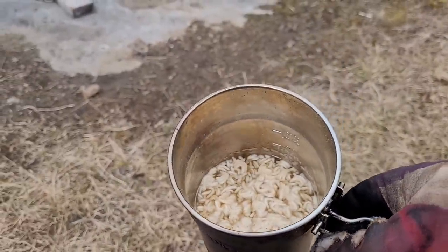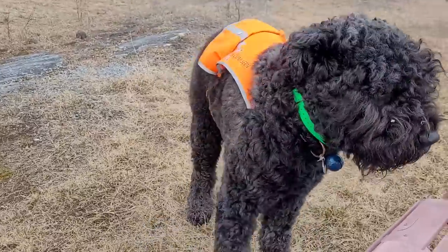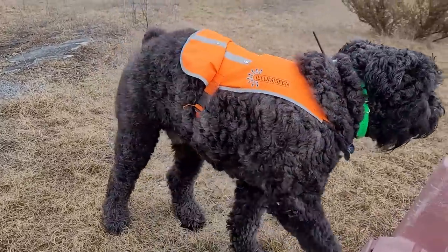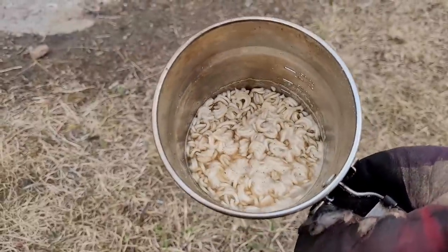My soup, my ramen noodle — of course I had a meal interrupted. Get away from me! He was rolling around in poop over there — yuck, probably turkey. I'll have some lunch, then a few jobs to do around camp today.